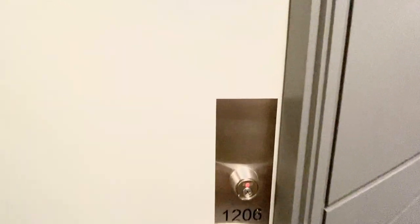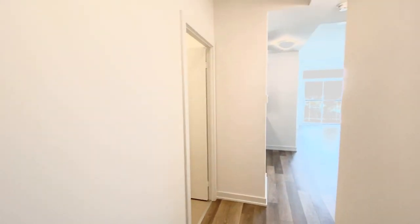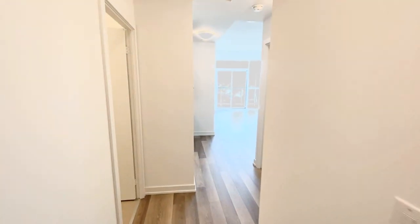Welcome to unit number 1206 at 1603 Eglinton Avenue West. As you come into the unit you have a nice front hall closet, and to the left you have a really good sized laundry room, which is great because you're also able to fit lots of storage — your brooms, vacuums, luggage, and things like that.